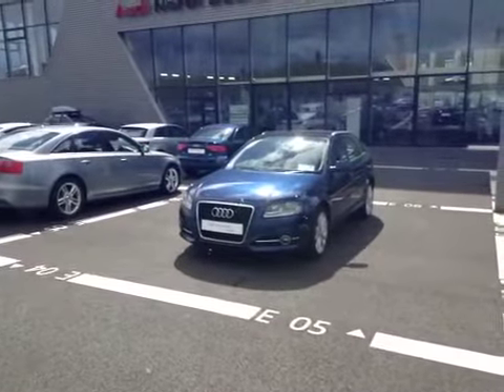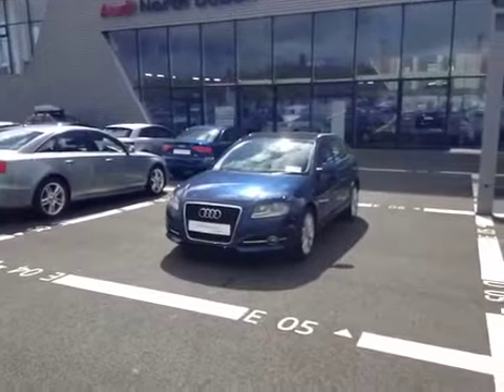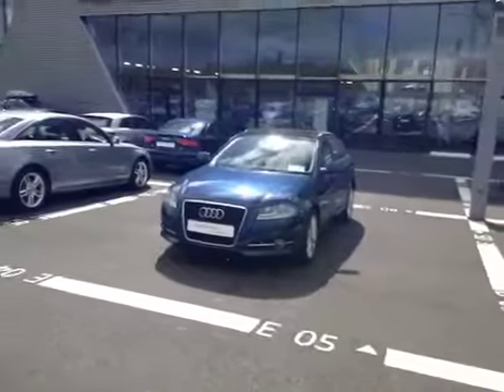Welcome to Audi North Dublin's Used Cars Online. Here we have this 2011 Audi A3 Sportback with a 1.6 TDI engine.